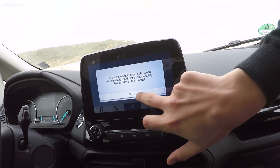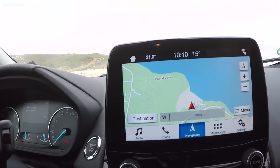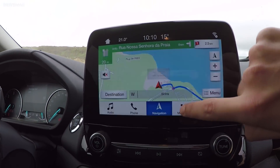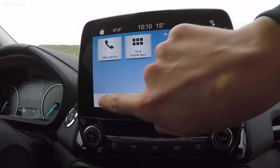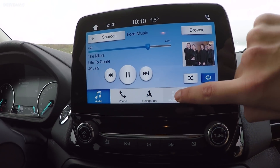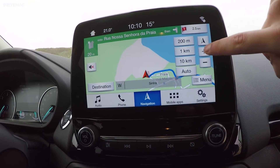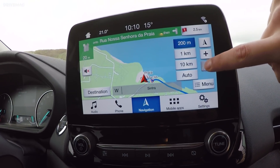Ford offers three sizes of Sync 3 infotainment for the EcoSport. During the press launch drive, the largest 8-inch unit was used; smaller 6.5 and 4.2-inch variants are present in lower-spec models. It's still far from the best on the market, but Ford has made it much more bearable than Sync systems of old.